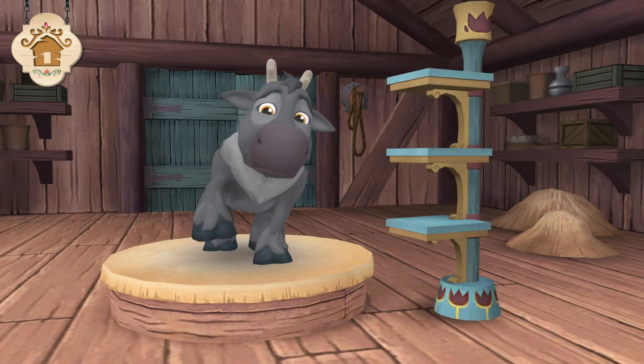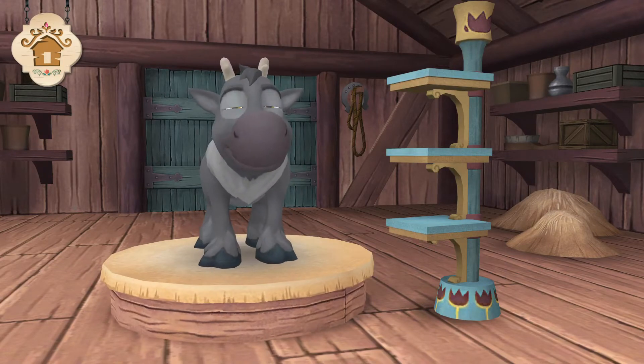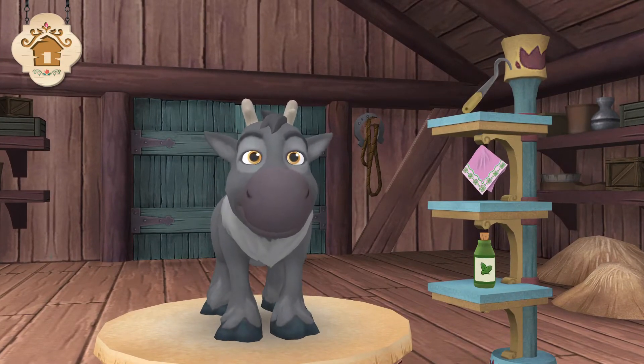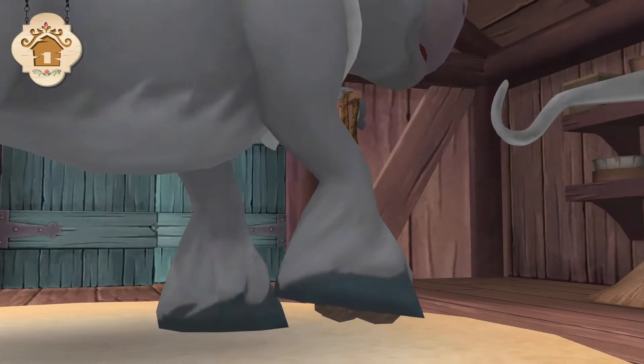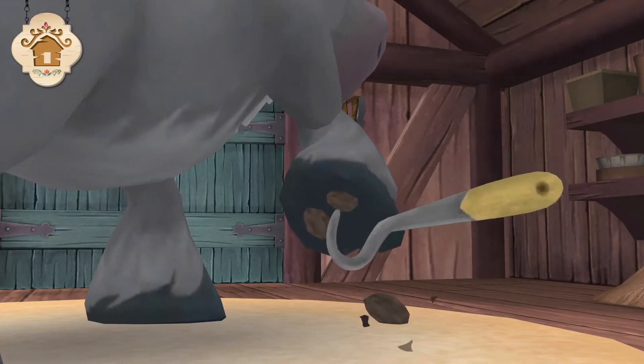Does he have something in his hoof? Yeah, that has to be it. This is a hoof pick — useful in situations where there is something stuck in a hoof.